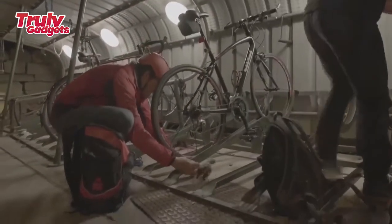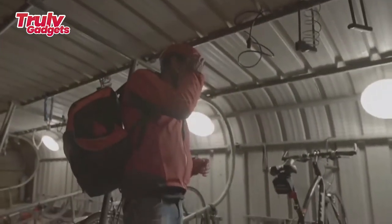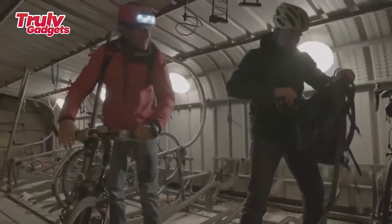The T2 helmet is fully CPSC and CE certified. The campaign funds will also be used to test for AS/NZS standards so that it will become available to the Australian market sooner.